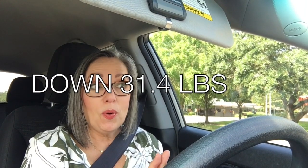Hi everyone. It's Tuesday Weight Watcher Weigh-In Day and I'm really excited. I'm down 1.2 pounds, so that makes my total 31.4 pounds lost. I'm getting every week closer and closer to my goal.